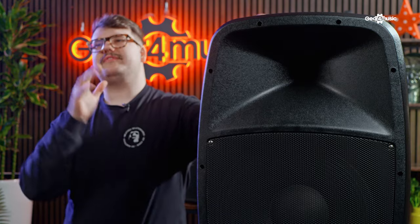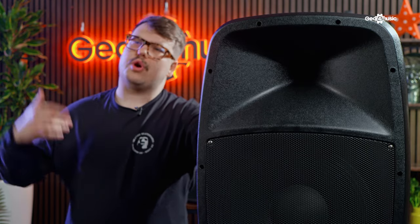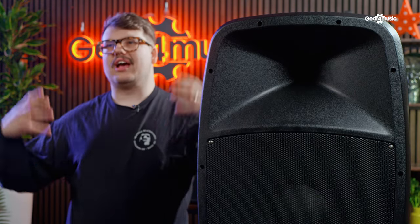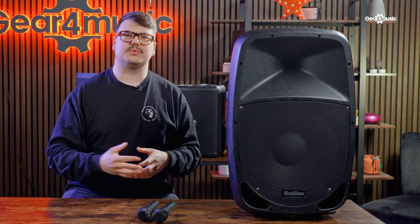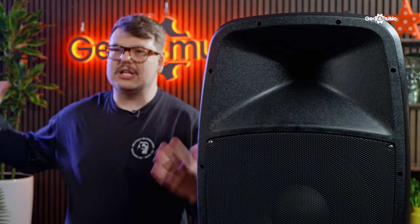The first portable battery-powered PA speaker on our lineup today is the Subzero PA P15. It's definitely the largest on the list, but I would say it is definitely the best value for money. This speaker has a whopping 15-inch driver which produces up to 112 dB SPL in sound. The battery gives you up to four hours of battery life, which if you're playing a wedding gig or want to do a little bit of busking, should give you more than enough time.